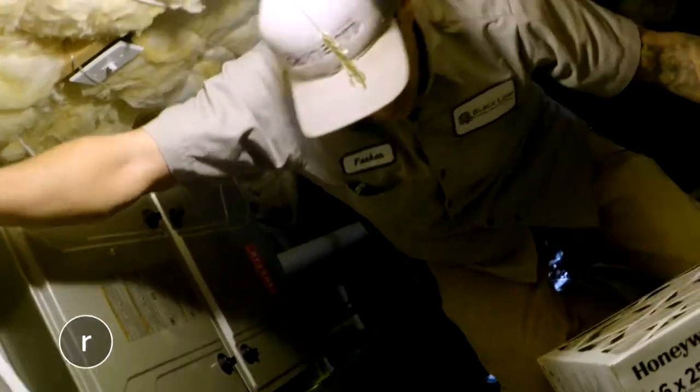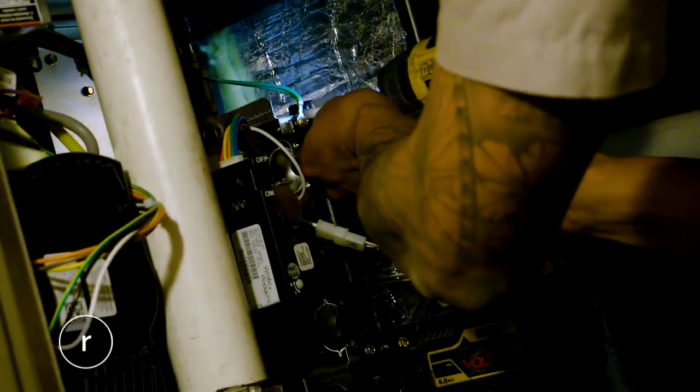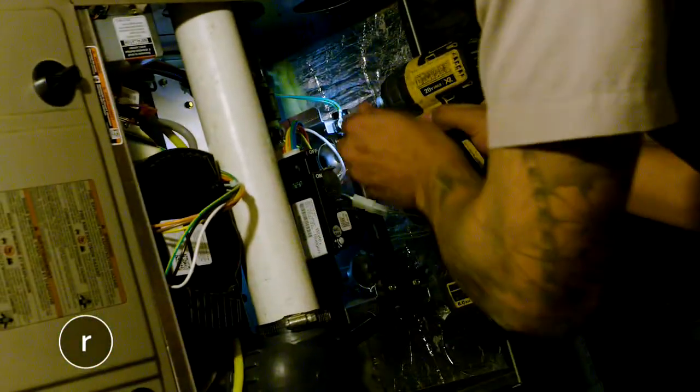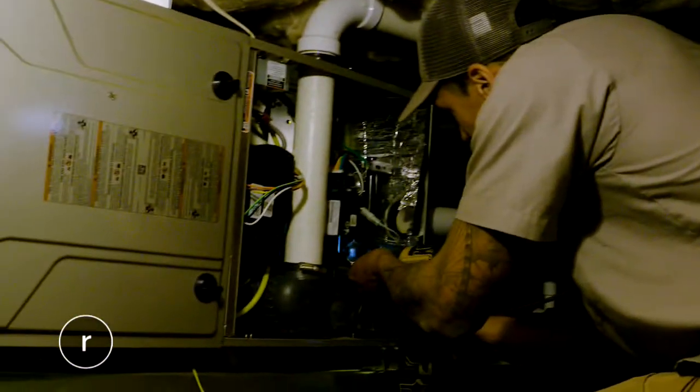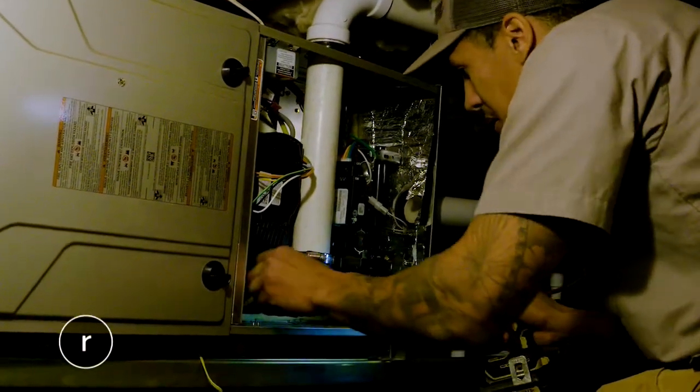They'll go down and service the furnace — change the filters, the p-traps, whatever needs to be done. The homeowner isn't always sure what needs to be done on a regular basis, but the thermostat Black Lion installed gives reminders when something needs servicing. You just call them up and they'll come right out and take care of it.